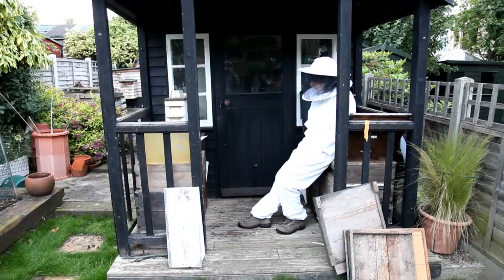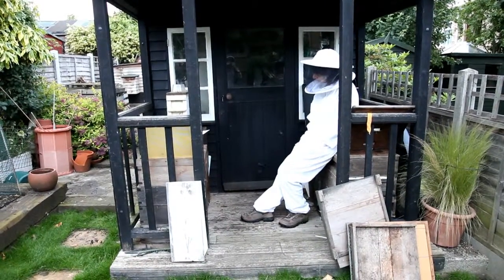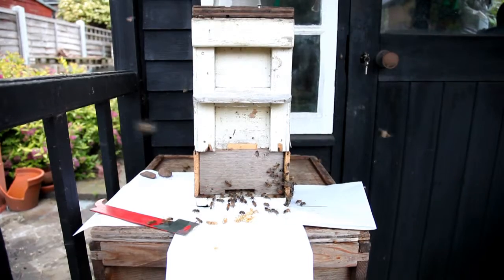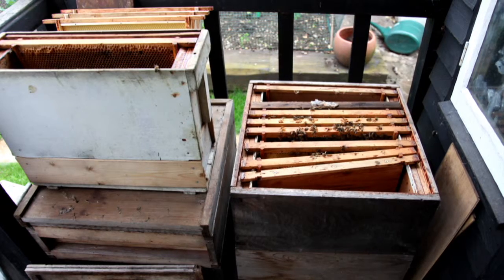We had a knock at our front door last night. It was our neighbour asking us if we'd seen the swarm that had come into our garden the other day. The swarm had conveniently located itself inside a stack of hive parts we'd brought back for cleaning and storage.